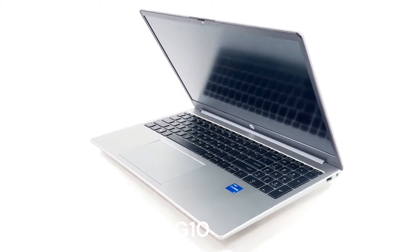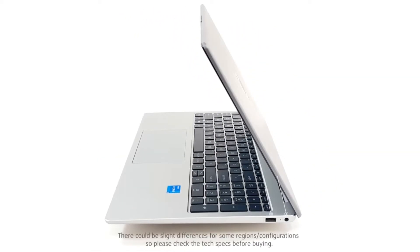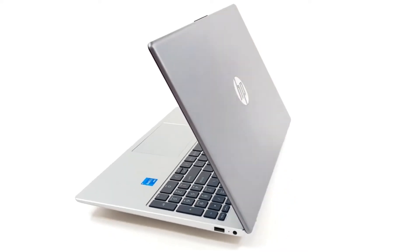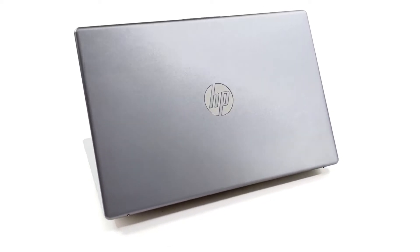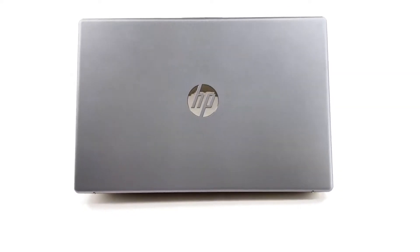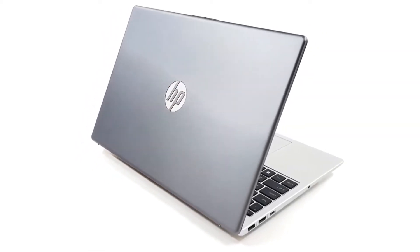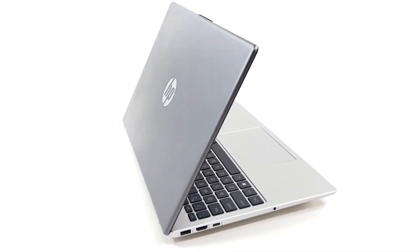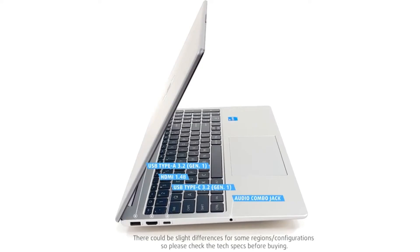HP ProBook 250 G10. The HP ProBook 250 G10 is a solid choice for programmers who value durability and business-oriented features. This 15.6-inch laptop features a 13th Gen Intel 10-core i7-1355U processor, delivering enough power for most programming tasks. It includes 16GB of DDR4 RAM and 512GB PCIe SSD storage, ensuring smooth performance and fast file access.